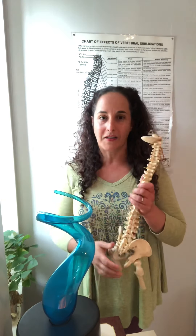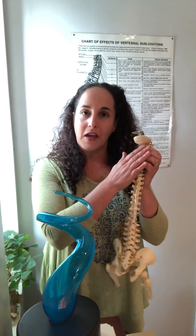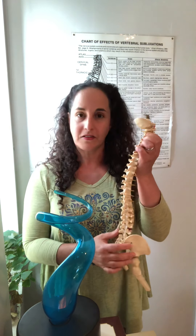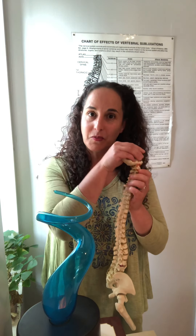Let's start from the beginning with a little bit of basic spinal anatomy. Here we have the spine of a child, maybe about five years old. We have 24 ring-shaped movable vertebrae. When they stack up on top of each other, they make a tube. Inside this tube goes the spinal cord, which is an extension of the brain.